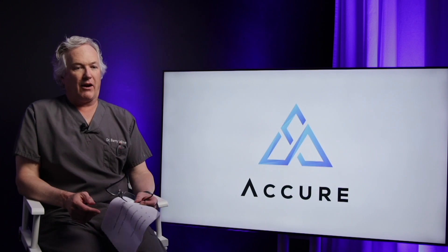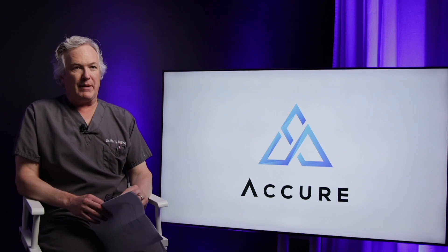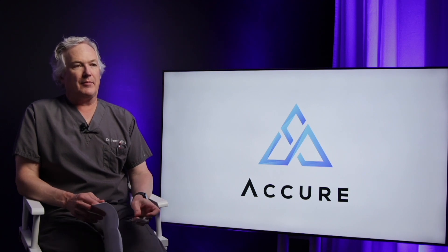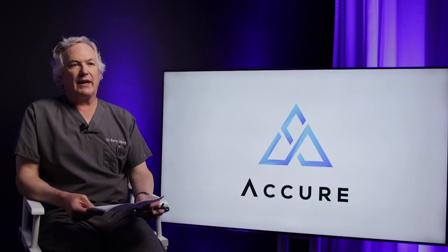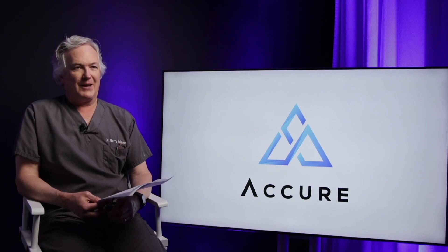We are very excited about this technology. We're excited about helping people with acne because we think it'll make a very big difference in the lives of our patients. Thank you.